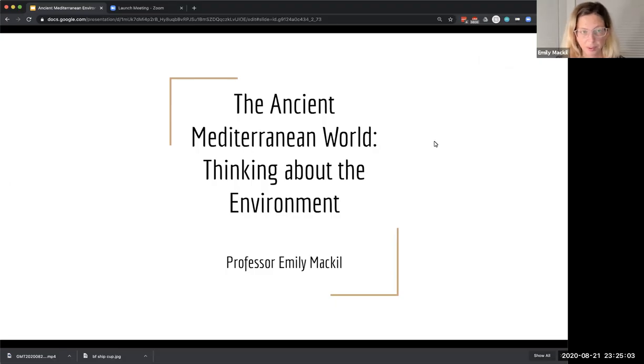Hello, my name is Emily Mackle. I'm a professor of Ancient Greek History in the History Department at the University of California, Berkeley. I was asked to put together a few words for you today about the environment in the ancient Mediterranean world, with the hope that it will assist you with your teaching of the sixth grade ancient history curriculum this year.